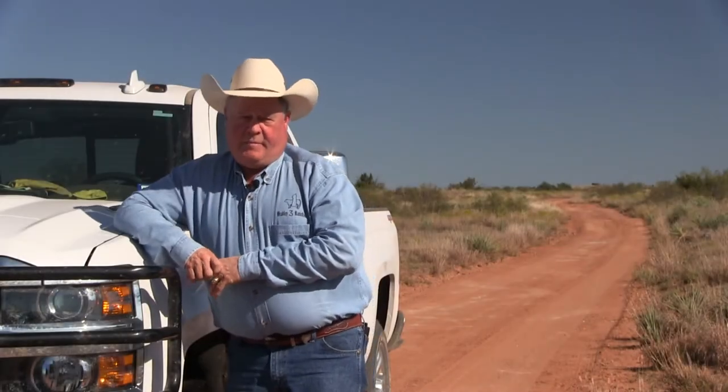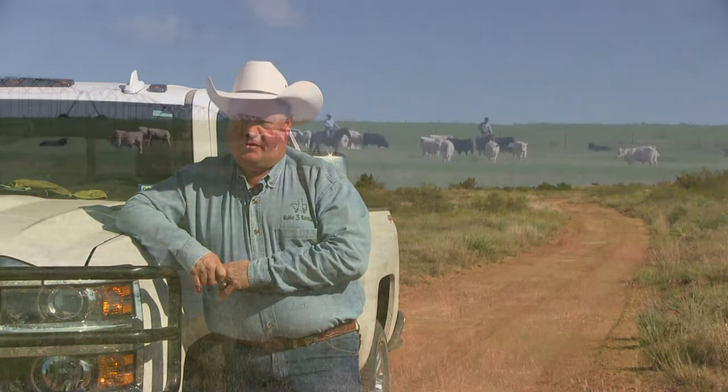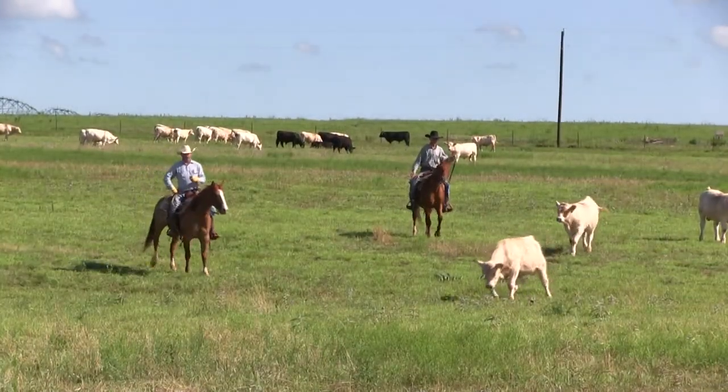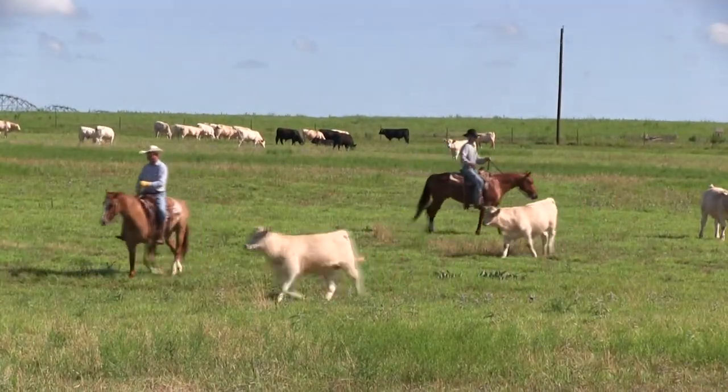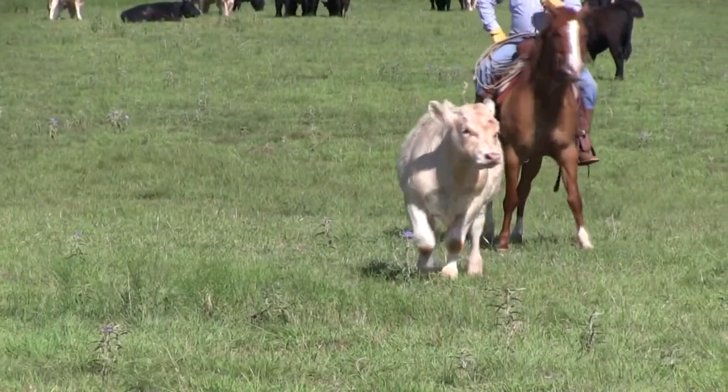One of the things to talk about is that we've spent 60 years being in the Angus business, but one of the things we learned in our time in the feeding and packing business is that an Angus-Charolais cross makes an outstanding terminal animal. They feed well, they dress well, and their carcasses look really nice in the cooler.